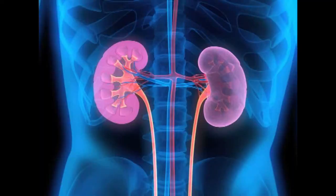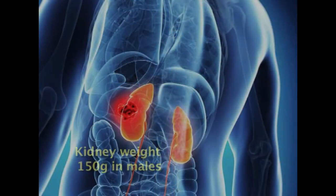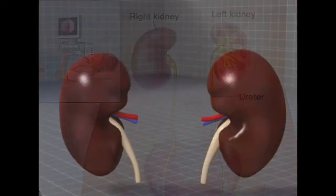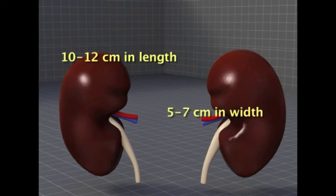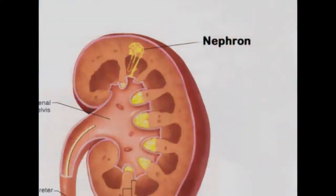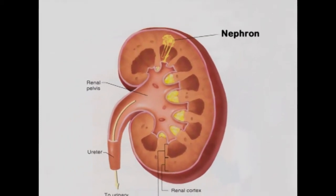Kidneys are bean-shaped structures, each about the size of a fist. They weigh about 150 grams in males and about 135 grams in females. They are typically 10 to 12 centimeters in length, 5 to 7 centimeters in width, and 2 to 3 centimeters in thickness. Each kidney contains around a million units called nephrons, each of which is a microscopic filter for the blood.